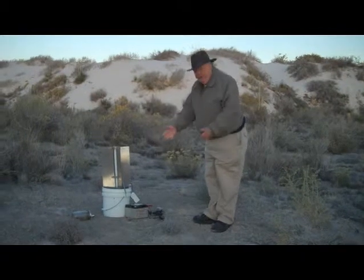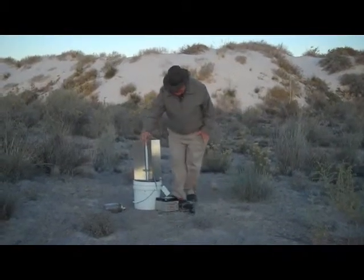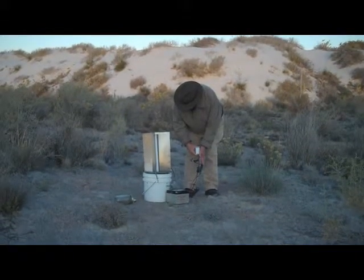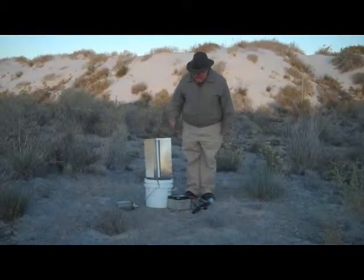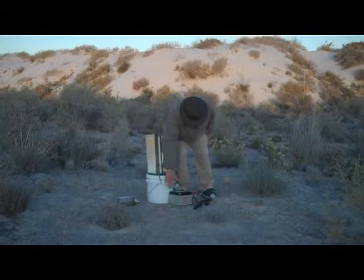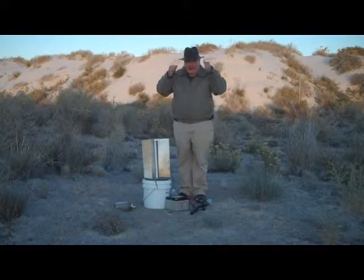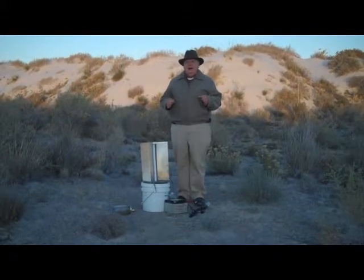This is a fairly typical moth trap. There's a light inside operated by a photoelectric switch. The light comes on at night when the sun goes down and attracts the moths. The moths hit these pieces of metal, fall down through the funnel, and into this bucket. This is the battery that operates the whole thing. I'm dressed in a winter coat and hat because moths at White Sands National Monument fly twelve months out of the year.